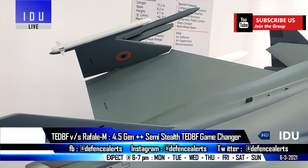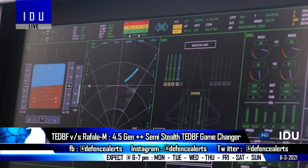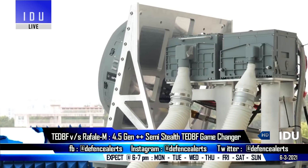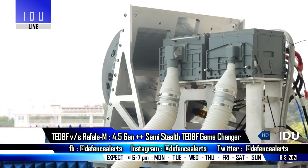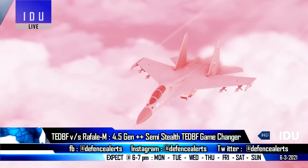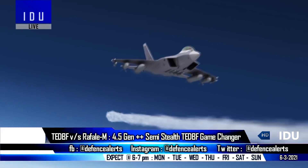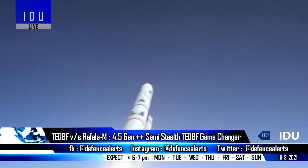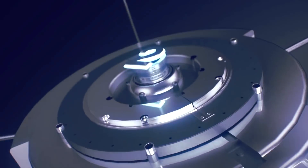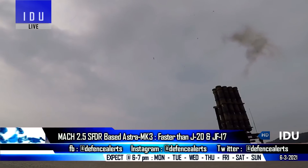The TEDBF will also feature data fusion, advanced avionics, and an AESA radar, leading edge extensions to improve airflow at high angles of attack, divertless air intakes, and a stealth-optimized frontal section, similar to the 5.5-generation AMCA fighter jet. India has made a real capability leap after the successful test of SFDR propulsion technology.